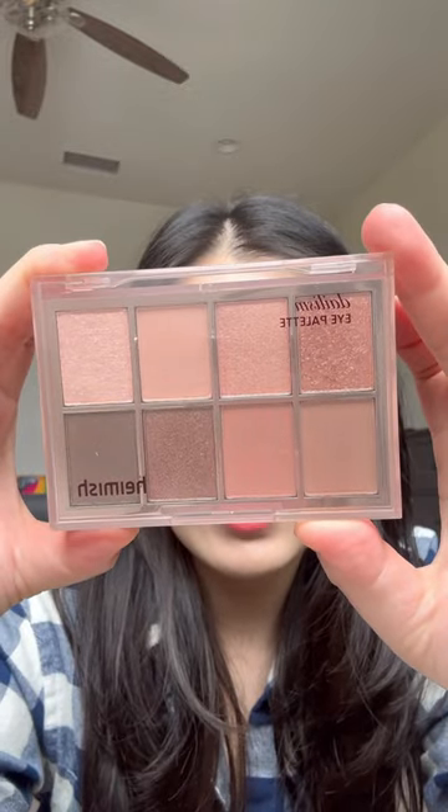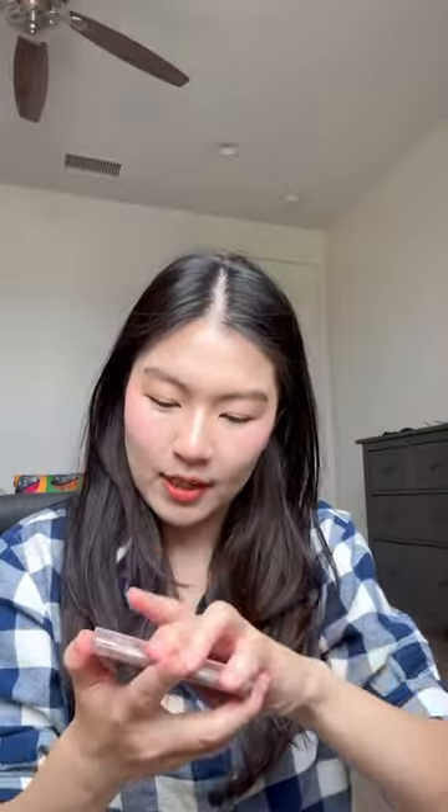First, I got an eyeshadow palette. I've been looking for an eyeshadow palette, so I'm excited to try this one. It's like a nice rosy pink nude color. That's really pretty. Here's the eyeshadow.